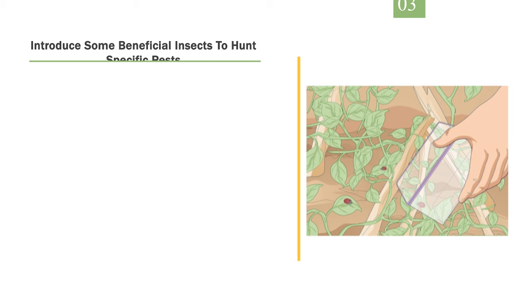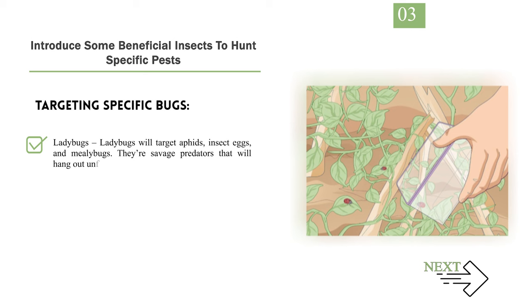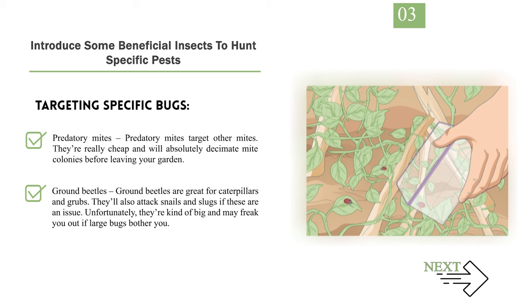Number 3: Introduce some beneficial insects to hunt specific pests. Many insects are good for your garden, and you can buy certain beneficial insects and release them to control pests. This is a great option if you have a strong garden setup and you're worried about damaging your plants with oils or pesticides. Targeting specific bugs: Ladybugs target aphids, insect eggs, and mealybugs — they're savage predators that will hang out until all pests are gone. Lacewings kill aphids, moth eggs, scale, and basically any other small insect, though they smell bad and can cost more. Predatory mites target other mites and will decimate mite colonies before leaving your garden. Ground beetles are great for caterpillars and grubs, and will also attack snails and slugs — though they're large and may be unsettling.